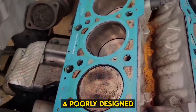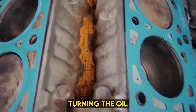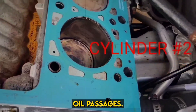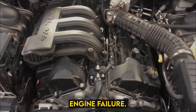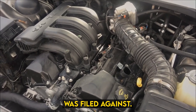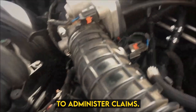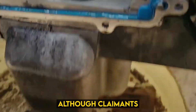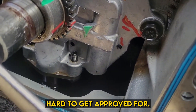It turns out that a poorly designed water pump allowed coolant to leak into the crankcase, turning the oil into a gel and blocking oil passages. This could lead to complete engine failure. A class action lawsuit was filed against Chrysler, with the company appointing a third party to administer claims, although claimants complained that Chrysler made it extraordinarily hard to get approved for relief.